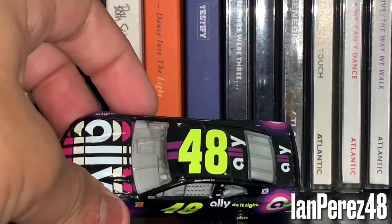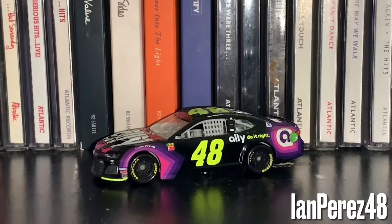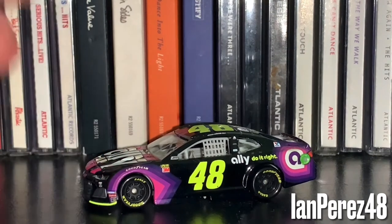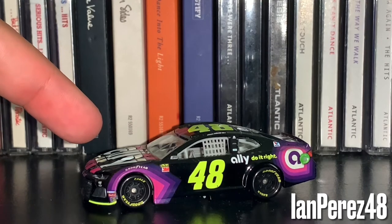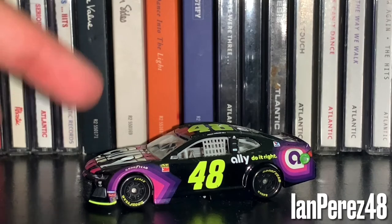I've got a personal opinion about this paint scheme. When it was first revealed, I was not in love with it, but I did like it — it was way better than his garbage 2018 Lowe's for Pros paint scheme. And I think this paint scheme is over-hated. I kind of do understand why some people hate it, but it's kind of over-hated in my opinion.